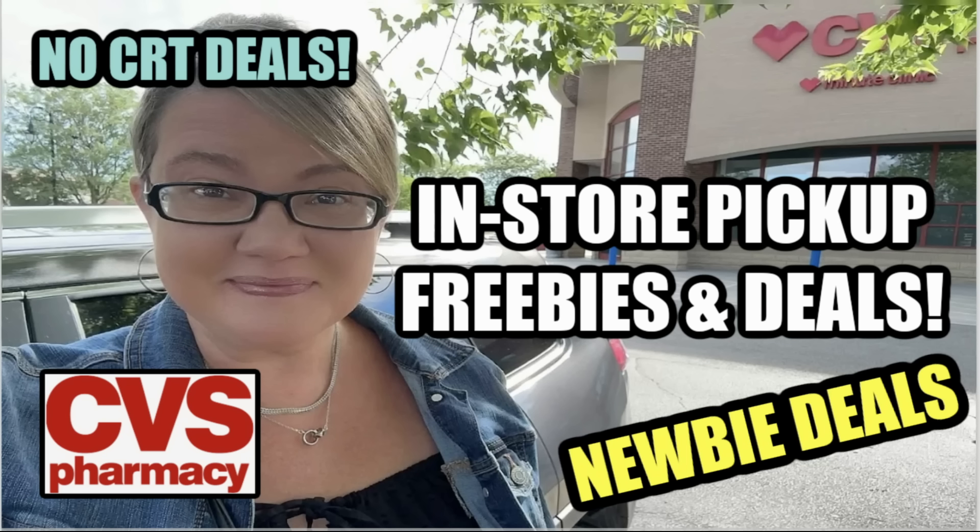Hello CVS couponers and welcome to an in-store pickup video. These deals are valid through September 14th and there are some great in-store pickup deals at CVS. They're kind of continuing on the Epic Beauty sale and they're giving us so much savings this ad that you're definitely going to want to take advantage of some of these deals.